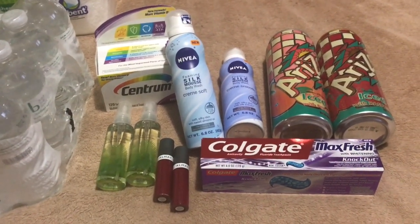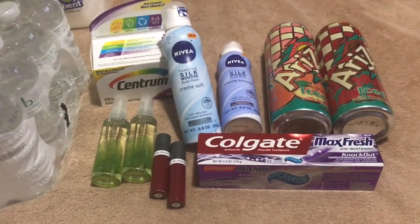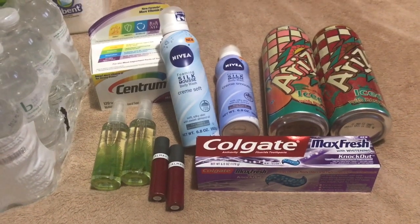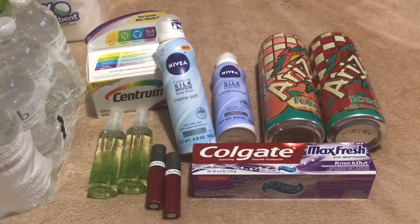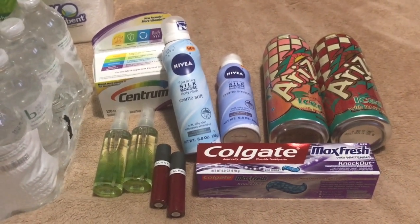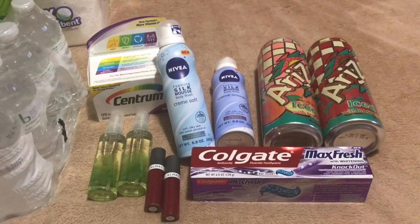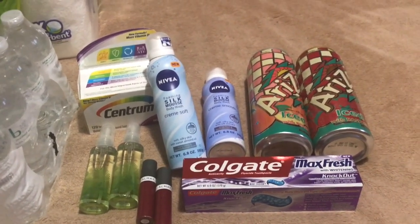The Colgate — everybody should do this week's deal. They're on sale for $3.00. You're going to get a $2.50 off coupon printed at the coupon center, making it $0.50. Then you're going to use the $0.50 off manufacturer coupon from coupons.com or from the inserts this Sunday, making the Colgate toothpaste absolutely free.